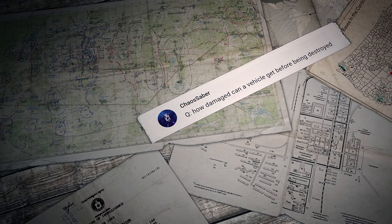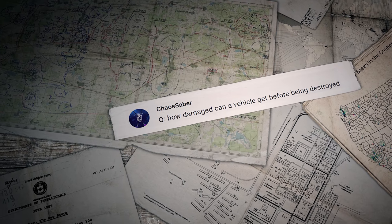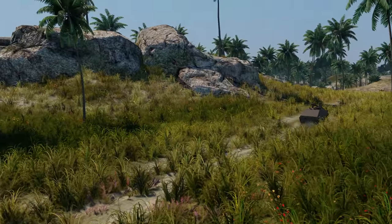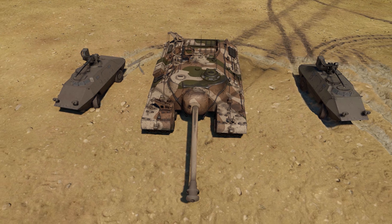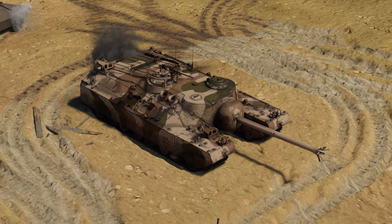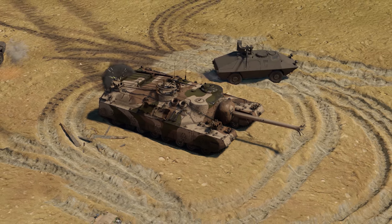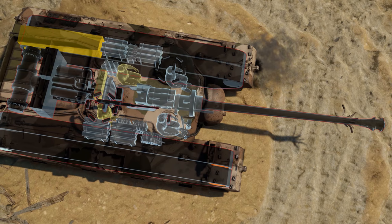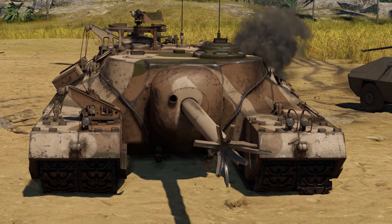The last comment for today was written by Chaos Saber: how damaged can a vehicle get before being destroyed? Let's check it right now. We need a test subject — the T95 — and a couple of assistants. After a few minutes we manage to damage all four tracks, the barrel, the gun breech, the sights, the machine gun, the engine, the transmission, the radiators, even the optics. Looks like vehicles can sustain a lot of damage. As long as you have enough crew to continue the battle, you're in it, soldier!